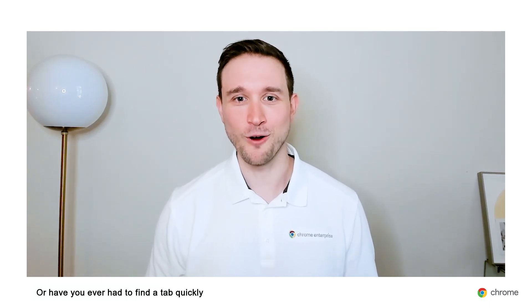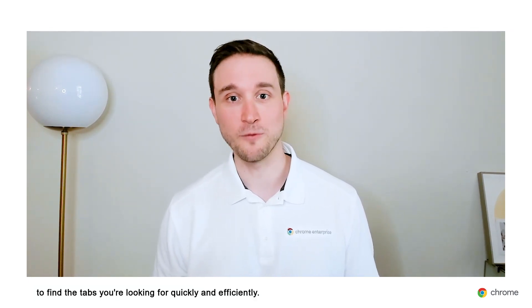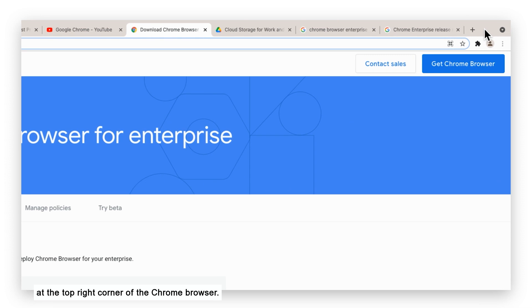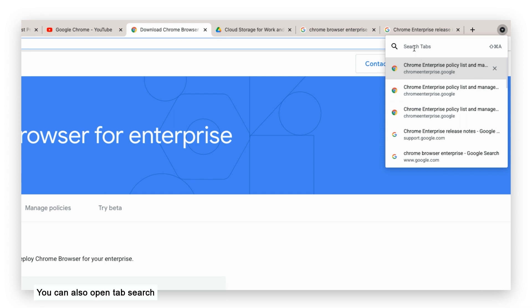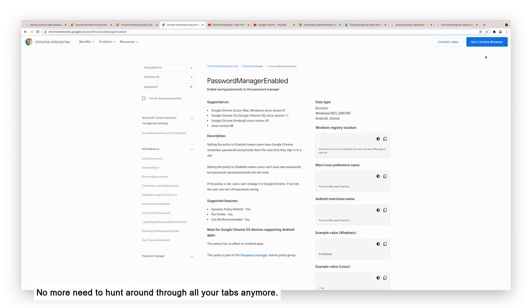Have you ever had a tab open that you're sure is in one of your windows but you can't find it? Or have you ever had to find a tab quickly while giving a presentation? With tab search, you finally have a way to find the tabs you're looking for quickly and efficiently. Once you have the tab search policy activated, end users will notice an arrow icon at the top right corner of the Chrome browser. When you click the arrow, you'll see a list of tabs open across all Chrome windows. You can also open tab search using Command+Shift+A on Mac or Ctrl+Shift+A on PC. I'm going to search for the keyword 'policy' and the search results will display all tabs related to that keyword. I can then decide to close a tab by clicking the X icon or select a tab to open it.